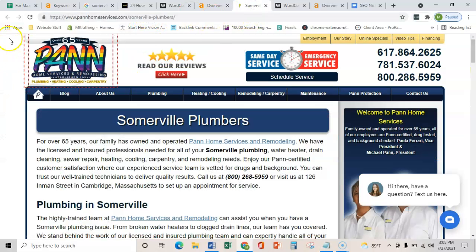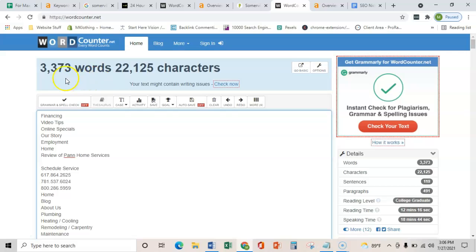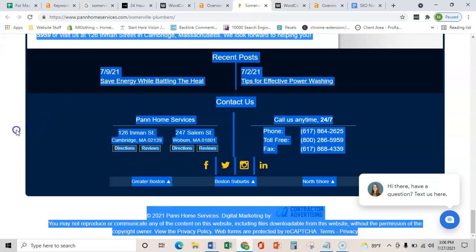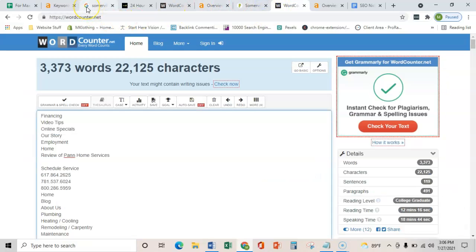Doing the same thing with your competitor, they have quite a bit of content — actually 3,300 words — but not all of that is targeting these keywords. This is actually a back page, so even if Somerville isn't your main area, you could do like them and have a back location page for Somerville plumbers. That's going to help you rank that back page and bring in leads from Somerville. I would advise getting at least 2,000 words on your homepage targeting those exact key terms, so you can start ranking in that search for Somerville plumbers.